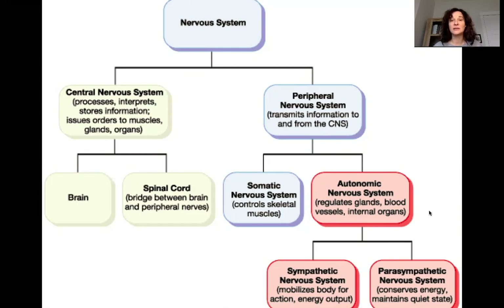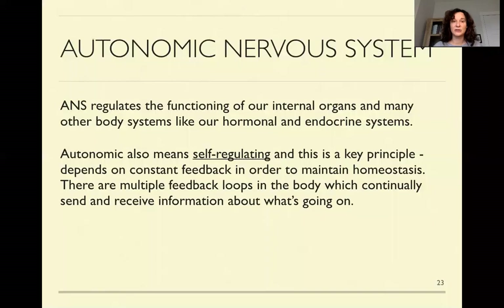It's called the autonomic nervous system because it controls things automatically. There are two branches: the sympathetic branch and the parasympathetic branch. The autonomic nervous system regulates automatically the functioning of much of what's happening inside of us — our organs, our hormone system, our endocrine system. It's self-regulating and has multiple feedback systems that help us keep what's called homeostasis, a certain balance.